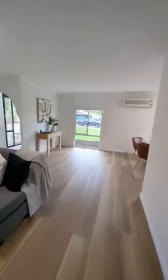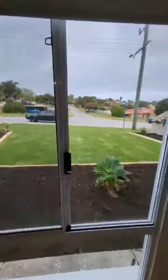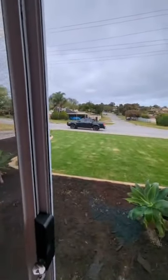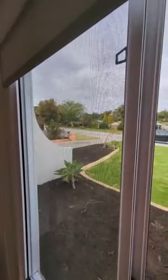Not bad sized bedrooms, but no robes — you've got to take that into consideration and just put some drawers in there. As far as landscaping, I put in grass and mulch, really basic. Didn't even put reticulation in, so limited spend on that.